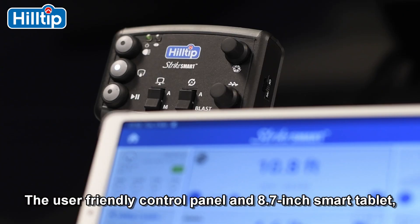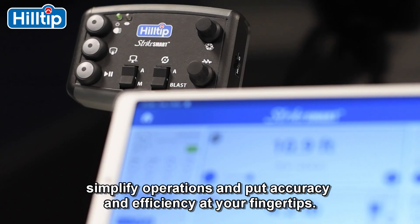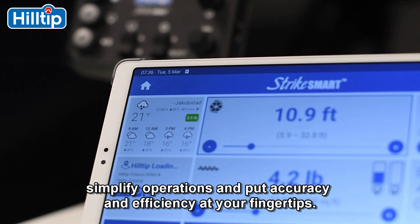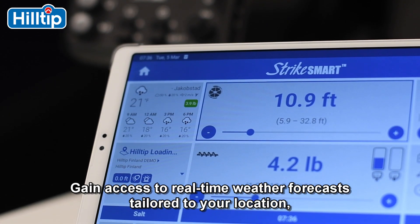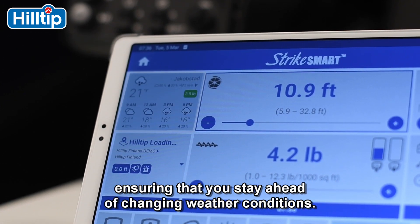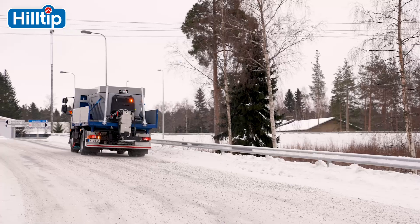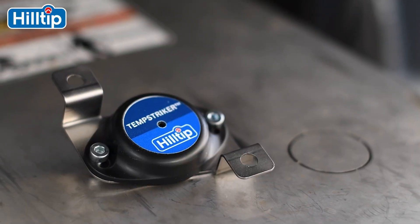The user-friendly control panel and 8.7-inch smart tablet simplify operations and put accuracy and efficiency at your fingertips. Gain access to real-time weather forecasts tailored to your location, ensuring that you stay ahead of changing weather conditions.